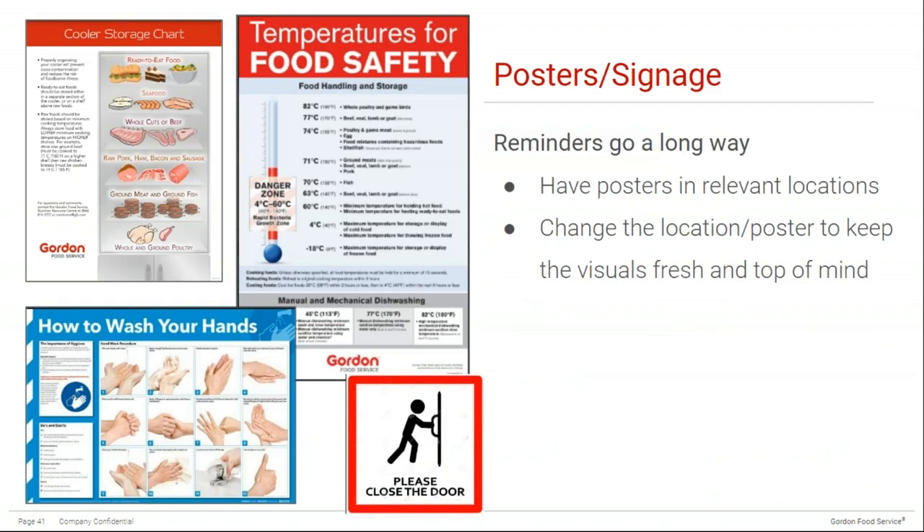Posters and signage are another helpful tool — reminders really go a long way. Have posters in relevant locations: food safety temperatures next to the oven, a cooler storage chart in the cooler, a handwashing sign above the handwashing sink. All of this reinforces food-safe day-to-day practice. You may also want to change the location or freshen up posters every once in a while to keep the visuals top of mind — for example, if there are issues with the freezer door being left open, change the sign or change the color to bring attention to it.